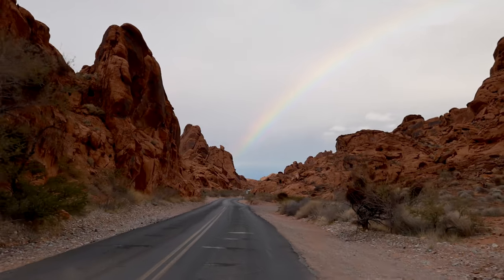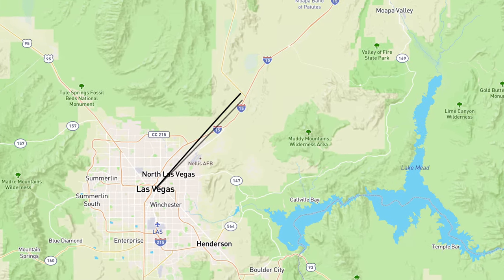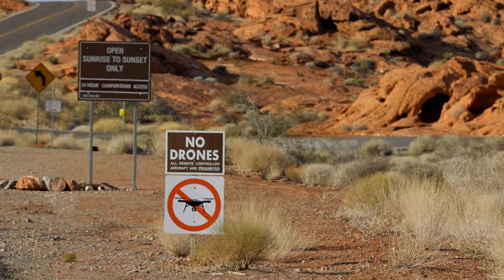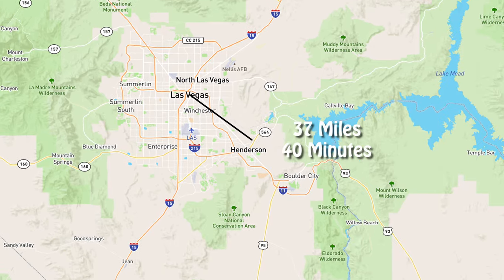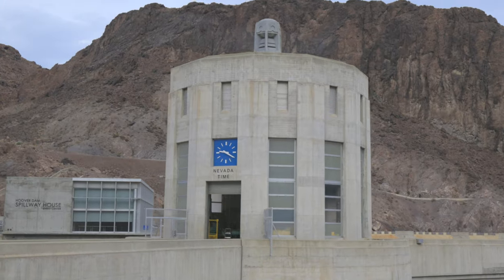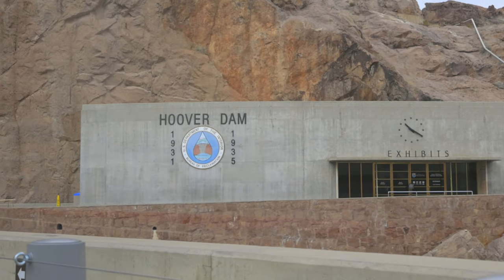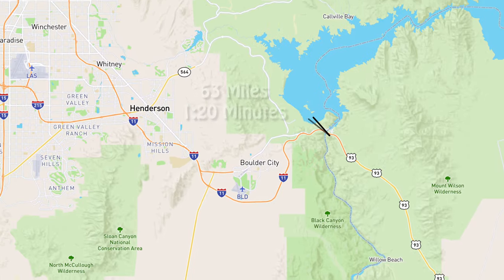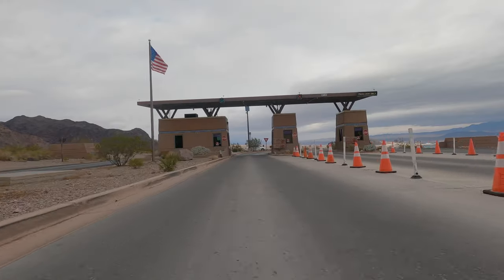There are two entrances to Valley of Fire. The easiest one to get to is just hop onto I-15 and come north, then you'll see signs — it's an easy drive that leads to the west entrance of the park. If you have a little bit more time, rent a convertible, rent a fancy car, drive down to Boulder City, stop in and look at Hoover Dam, walk around a little bit, get a little bit of history, and then cut through Lake Mead National Recreation Area.